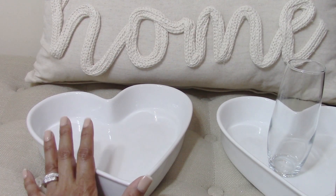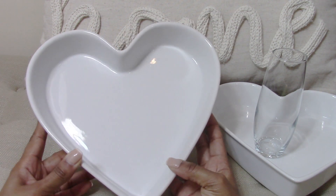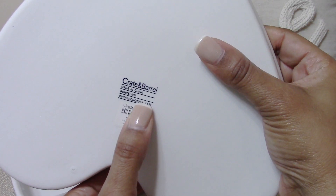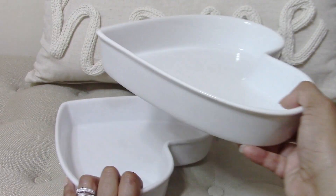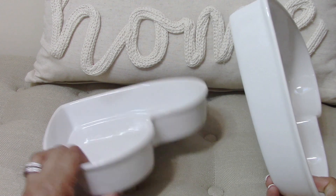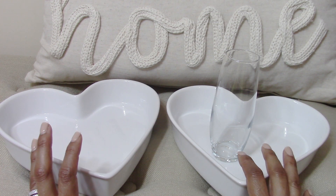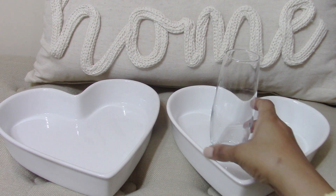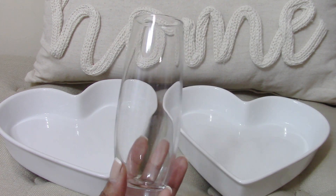First I wanted to start with the items I plan on incorporating in our Valentine's Day family breakfast. Each year I pull out these heart-shaped baking dishes — I picked these up from Goodwill several years ago. These are from Crate and Barrel, and I picked them up for 50% off — $4.94 for the set of both, so basically a dollar a piece. I usually use one for something sweet and one for something savory — like a quiche on one and a crumble of some sort on the other. I also pulled out the stemless champagne flutes from Dollar Tree, which would be perfect for mimosas.